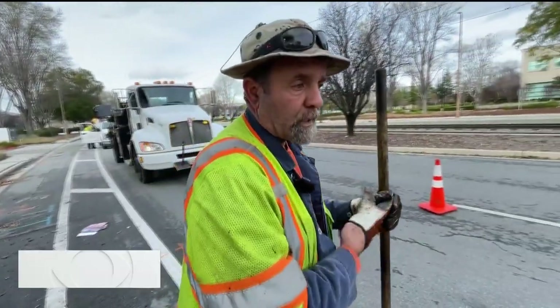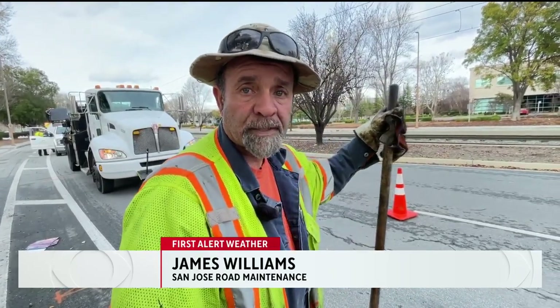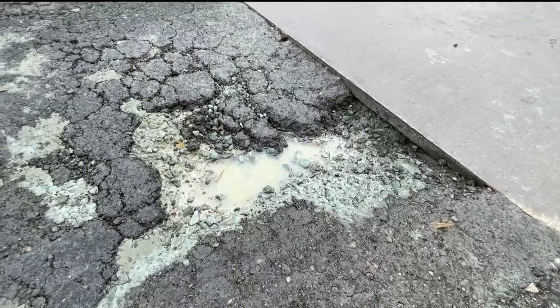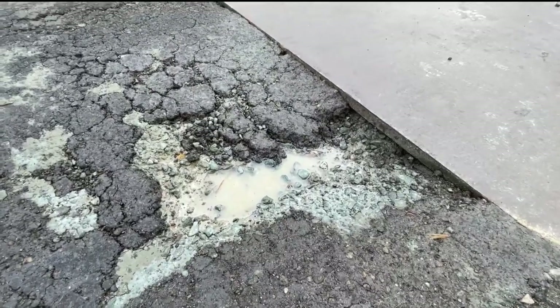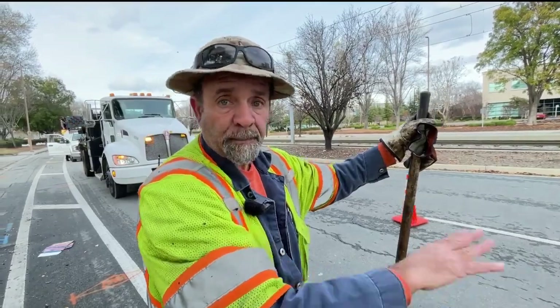The call we got was a complaint of a manhole with asphalt missing on one side — right there. That would be the hazard. The complaint said the tire was blown out. We're here to clean this up and make that safe for traffic.